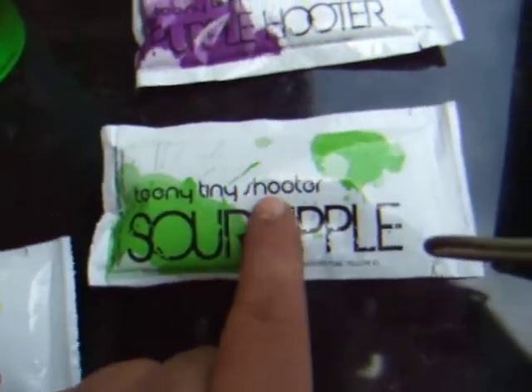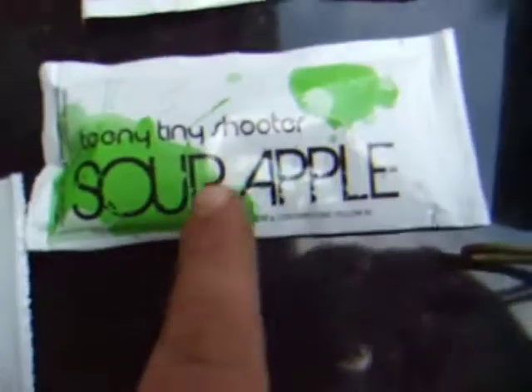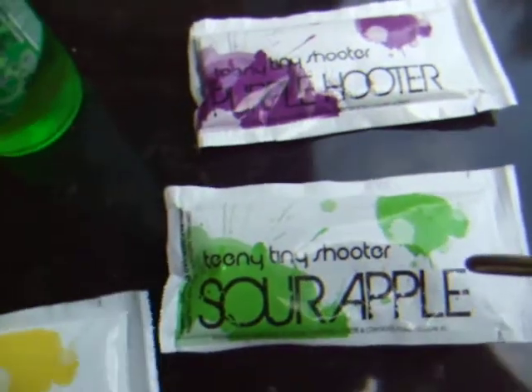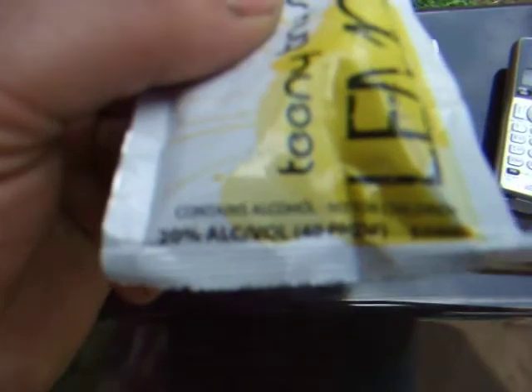And they come and you can actually sit them in too. This is grape, obviously green, green apple, and then the lemonade flavor, lemon drop, sour apple, purple shooter. And basically they're these little metal pouches. What they are is 20% alcohol by volume flavored vodka.